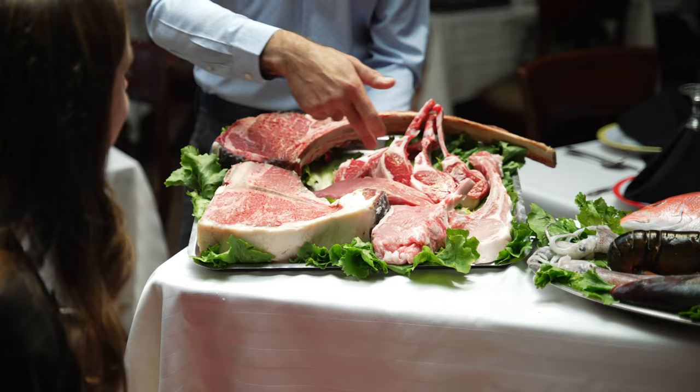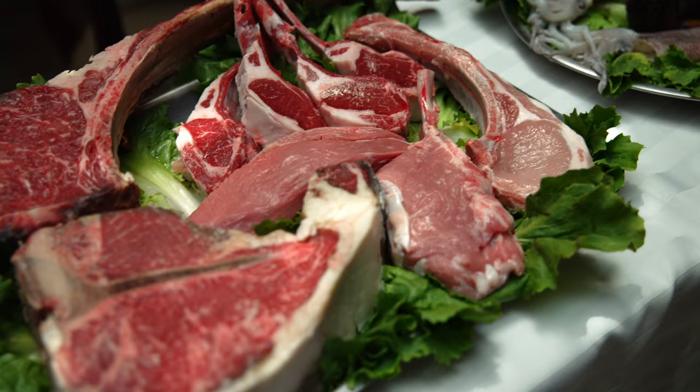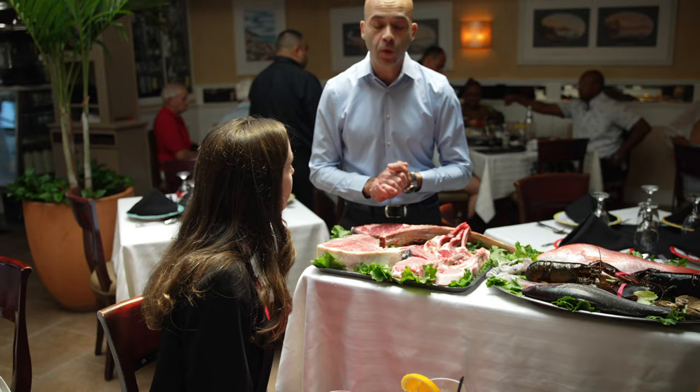This is one of the most unique things I've ever seen in a New York City restaurant. When you're ordering your main course here, they actually bring this amazing tray of different types of meats and seafood for you to choose from. We're not going to be showing their main courses today, but this is something you can experience when you come here.